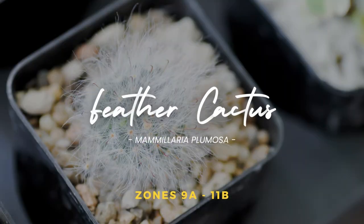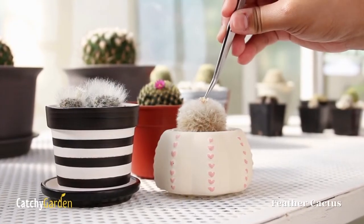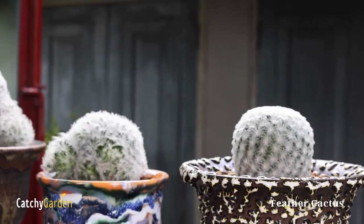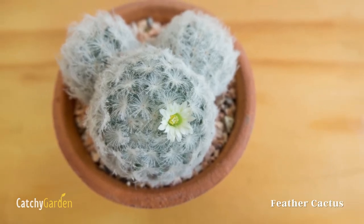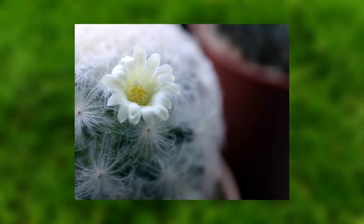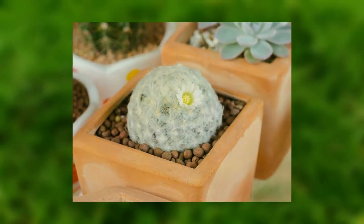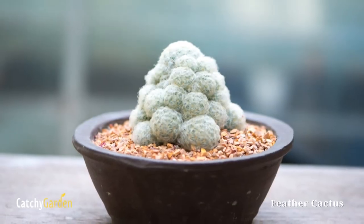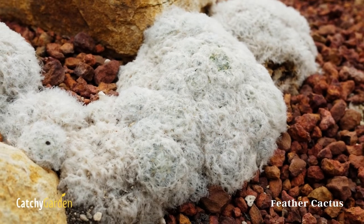Number five: feather cactus. These cacti may have lovely feathery plumes, but they're actually protecting some rather formidable spines. Feather cacti, which only reach a few inches in height, are well suited to being kept indoors in pots. This and other cacti respond nicely to the soak and dry method of watering — you saturate the plant and then gradually let it dry out instead of constantly watering it. Suits climates from zones 9 to 11.